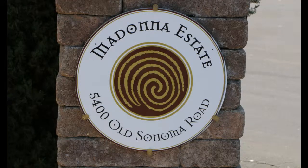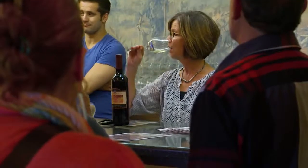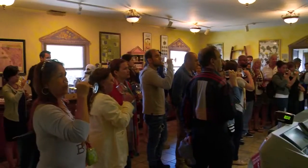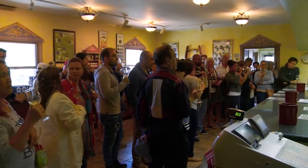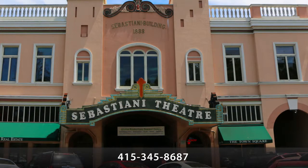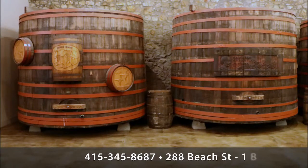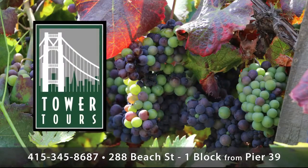We hope you can join us soon to see, taste, and experience the California wine country. Tour schedules may vary, but most times of the year we travel north on a daily basis. Call us to reserve your seat at 415-345-8687, or ask your hotel concierge. We'll even offer shuttle service to major downtown hotels.